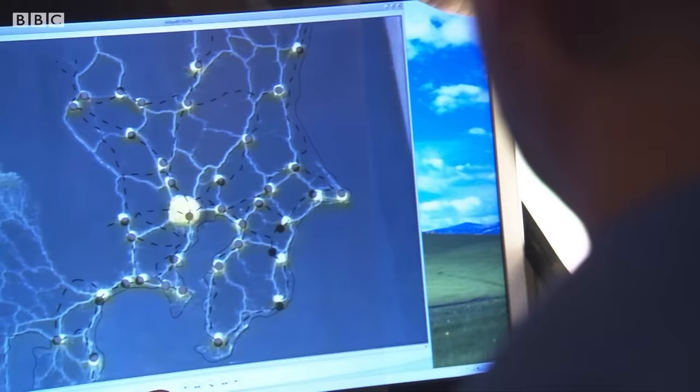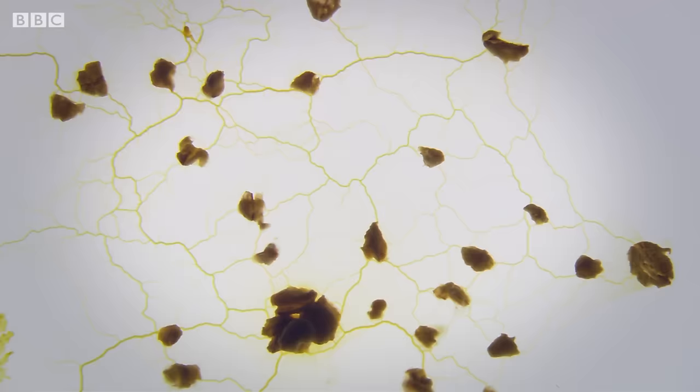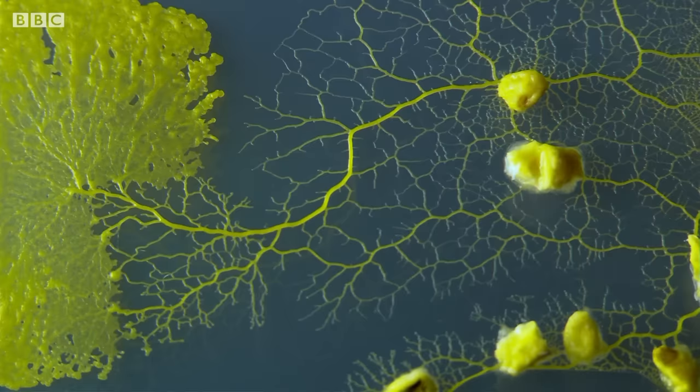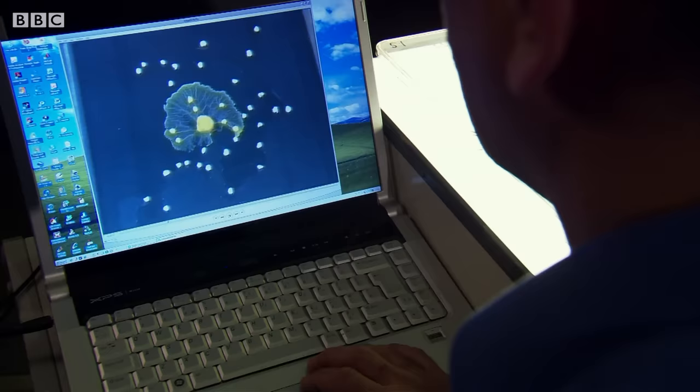The experiment is designed to see how the slime mould would connect all of those cities, to compare against the way humans have connected it with their rail network. When you compare the local Tokyo rail system and the network that the slime mould has come up with, the two designs are remarkably similar. In just a few hours the slime mould has done what skilled engineers took years to achieve — finding the most efficient way to link together multiple locations, every bit as effective as the well organised Tokyo rail system.